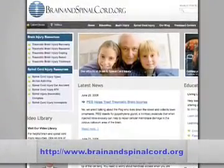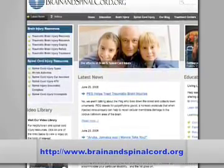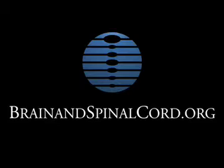While bladder and bowel control are major issues associated with spinal cord injury, with the right care program, these issues can be easily handled by the survivor. Remember to check the website for the most up-to-date information, including resources and tips regarding brain and spinal cord injuries. Thanks for watching.